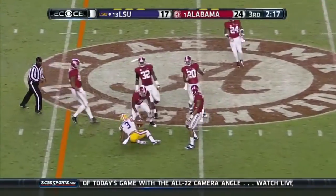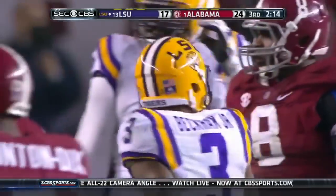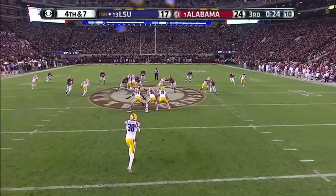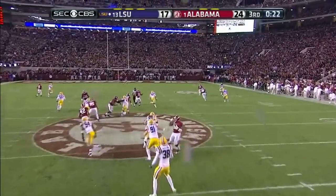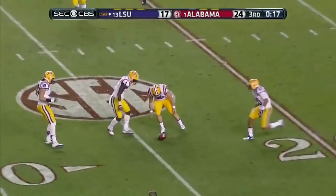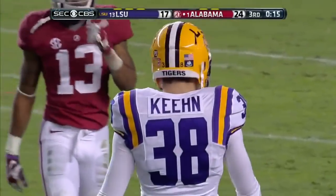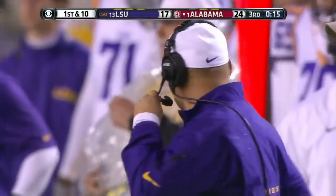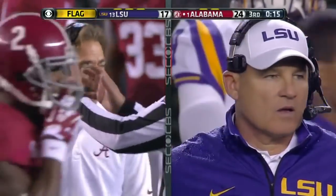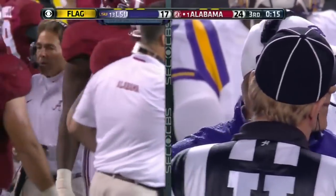Play action, Mettenberger — and that's Odell Beckham Jr. It was a bad punt, takes a backward hop. Jamie Keene, the punter. Flag down on the play — illegal formation on the kicking team, number 23, more than four in the backfield. A five-yard penalty will be tacked on to the end of the kick, first down.